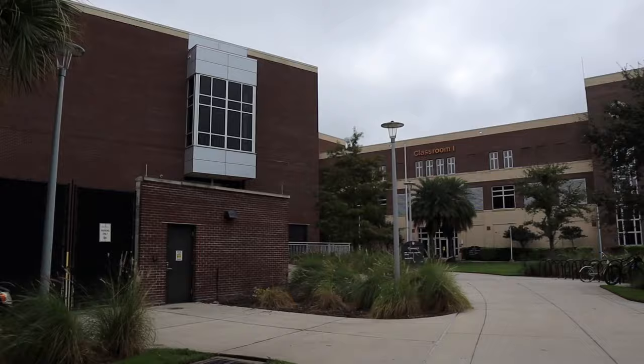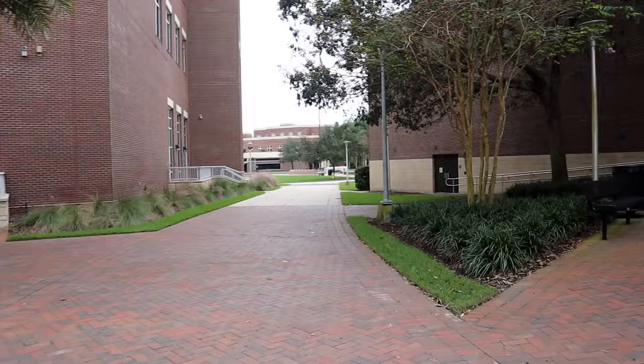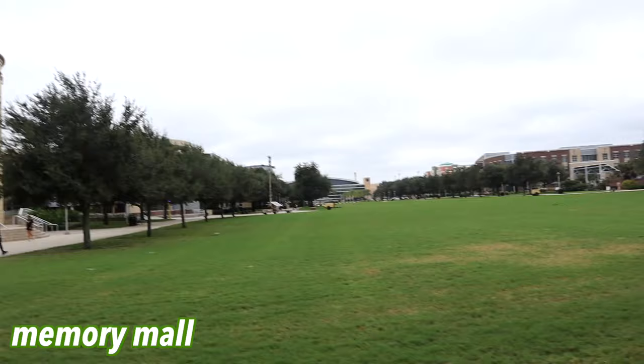Look at my campus — I sound so shocked because I literally haven't been here in so long. I used to go in this building every day. This is classroom building one, and this is classroom building two. I'm glad I get to show this to you. Starbucks is all the way down there — this is Memory Mall, look at that.